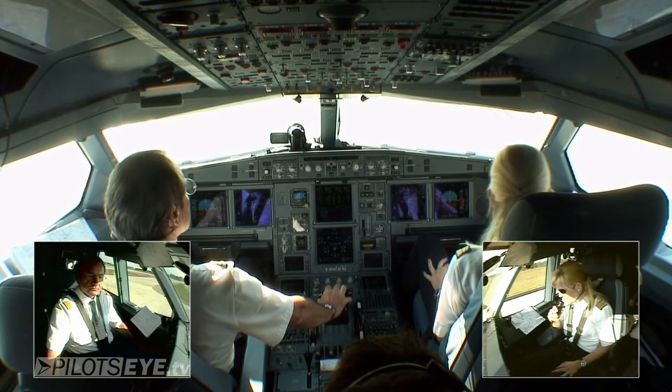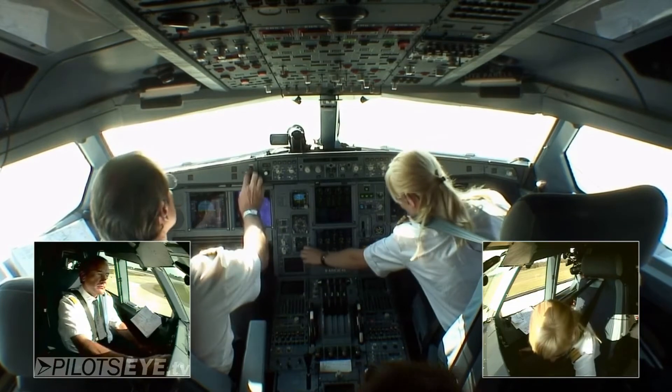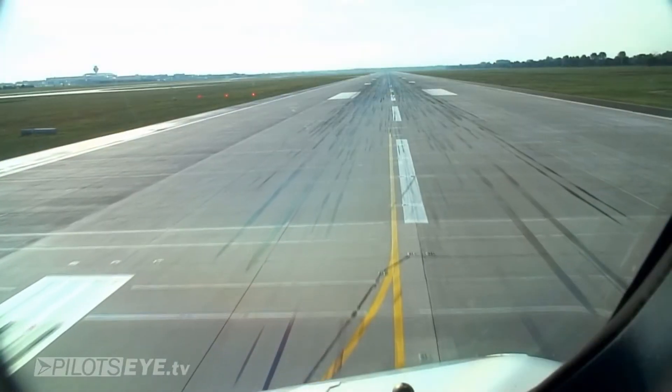Lufthansa 458, wind 350 degrees with 2 knots, clear for takeoff runway 26 right. Lufthansa 458, clear takeoff 26 right. Lufthansa 458, clear takeoff 26 right.